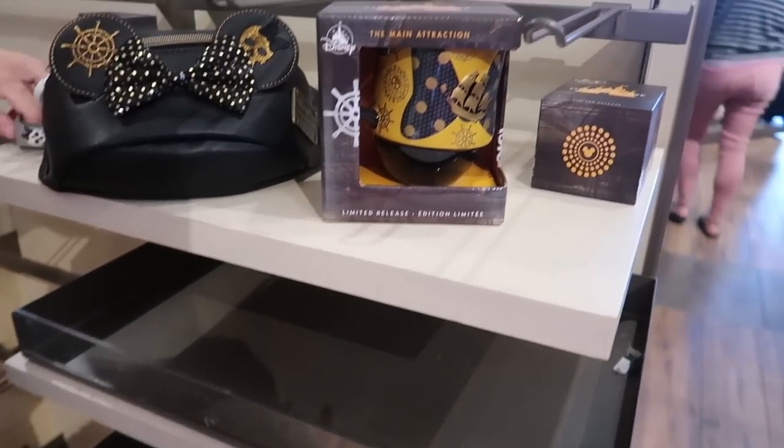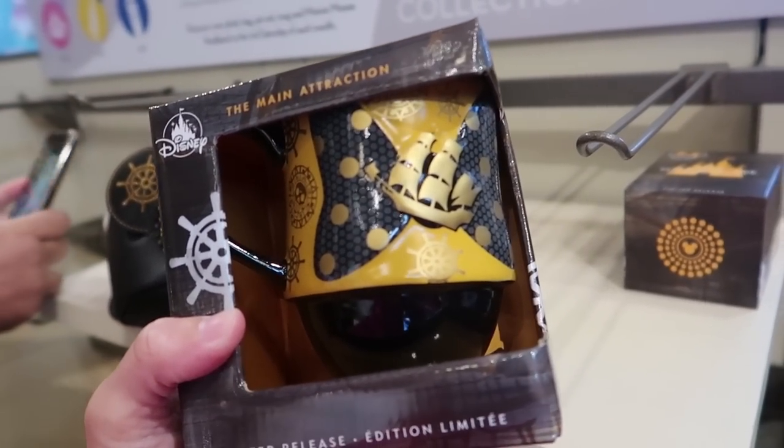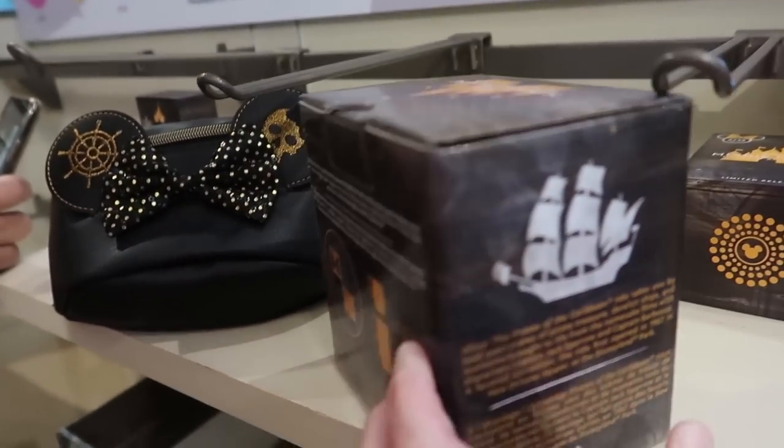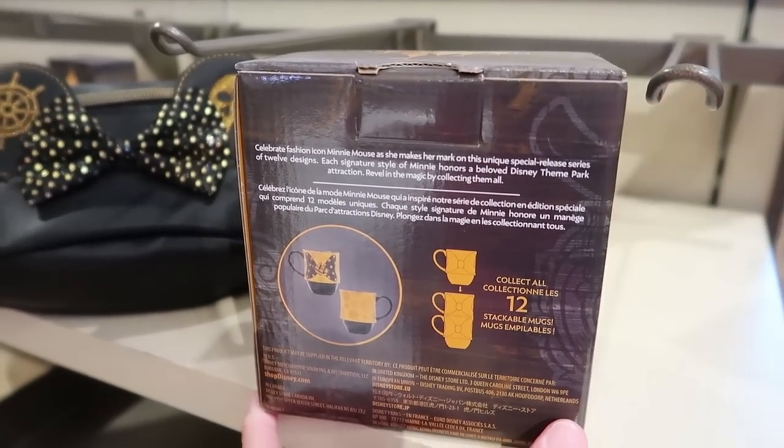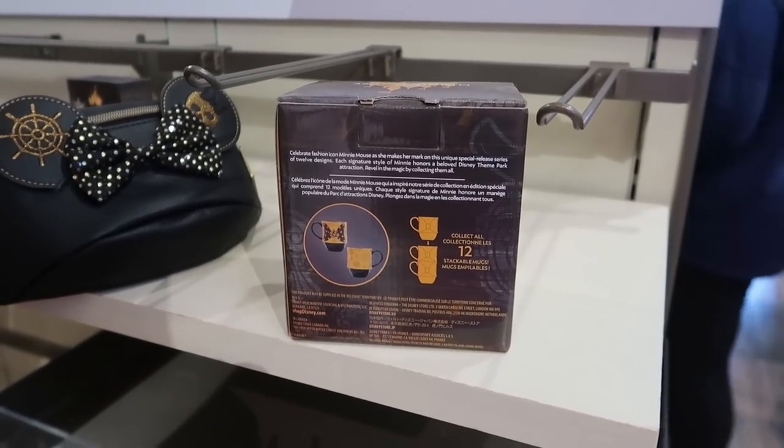And here is the mug for the merch event. Really cool. They are stackable, so if you get one for each of the months, you can stack them all up. The mug is $19.99.